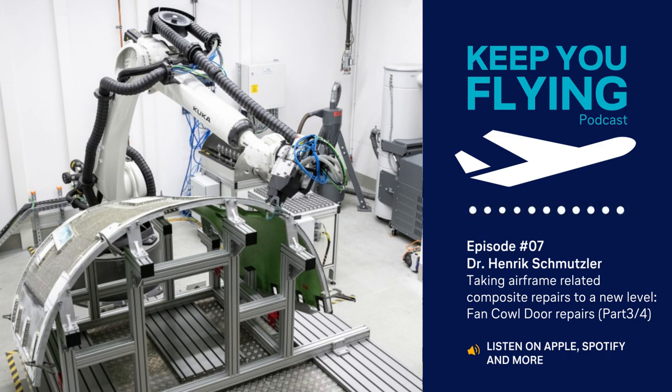Welcome to our podcast, Keep You Flying. In this podcast, Lufthansa Technik's experts deep dive into their field of knowledge in aircraft MRO and provide exclusive insights into the design and production of parts for VIP, special mission, and commercial aircraft.